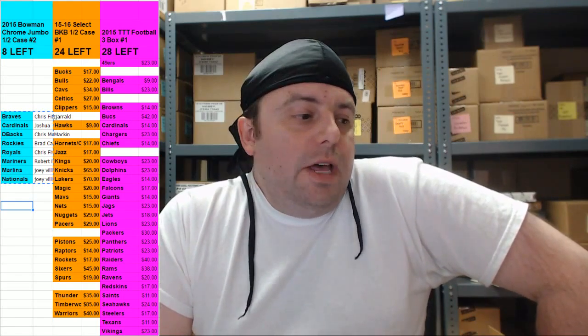Hey everybody, Cardboard Jesus with you. Welcome. We're going to do the 2015 Bowman Chrome Jumbo half case PYT number two — four boxes from the original case. As always, it went as smoothly as a pimply buttocks.